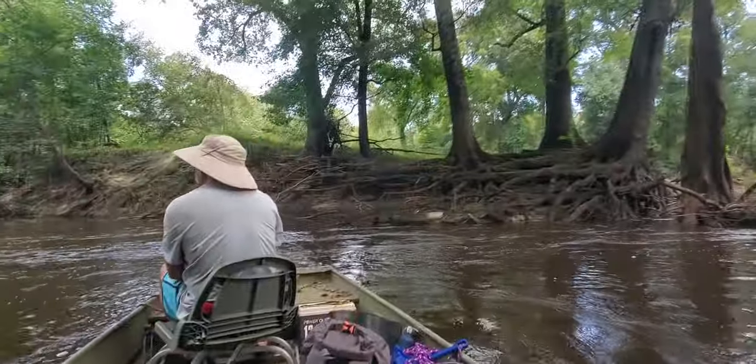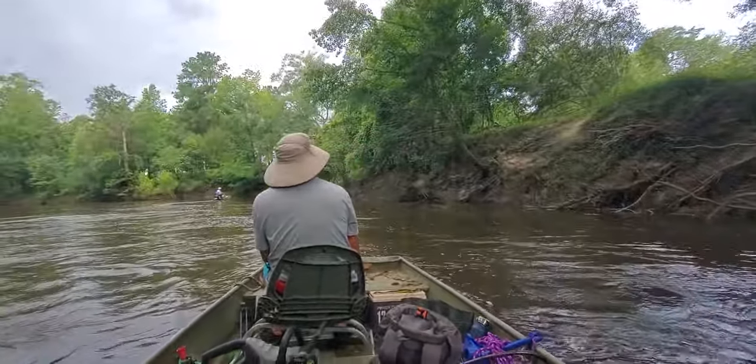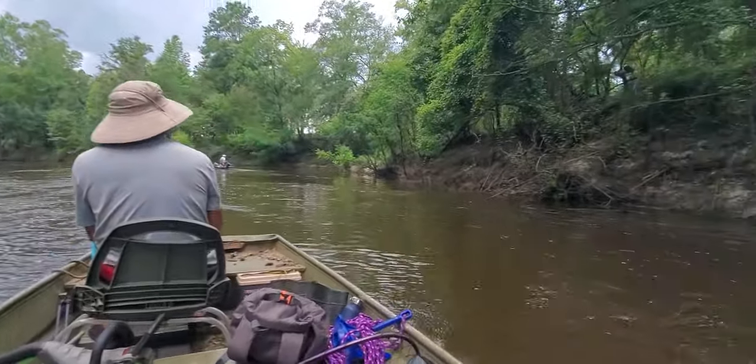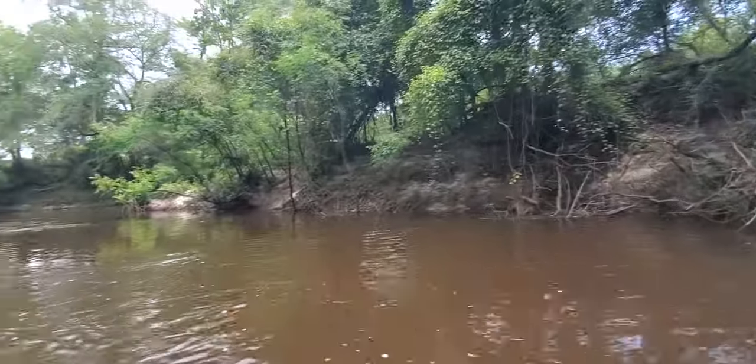This is Baloo Island — a little bitty third-acre island in the middle of the Withlacoochee River. Said to be big enough to camp on, according to the guy that owns it. Better watch the weather if you do that, to make sure the river isn't going to come up.